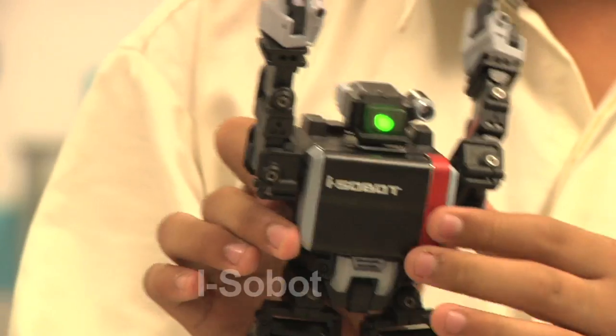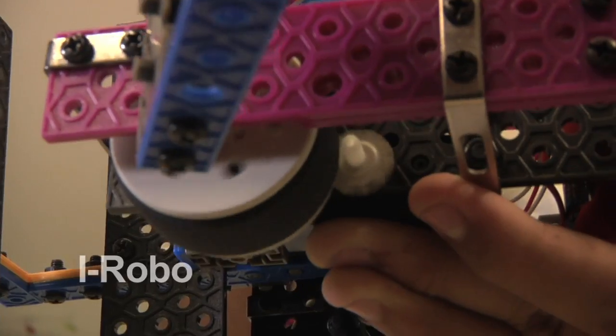Here in Admiralty Secondary School, we are exposed to different kinds of robotic systems, such as Lego, Isobot, iRobot and Vax. We don't just program one robot — we also learn skills such as leadership, management and enterprise skills.